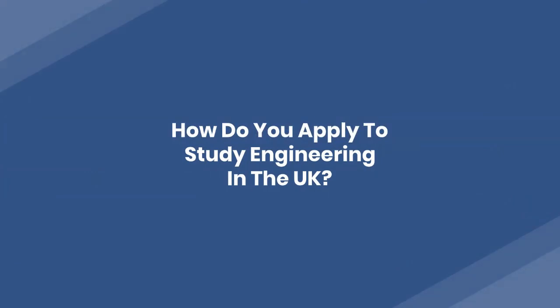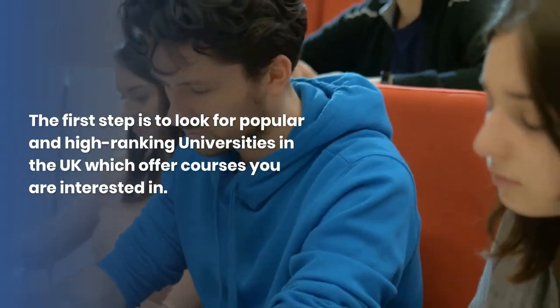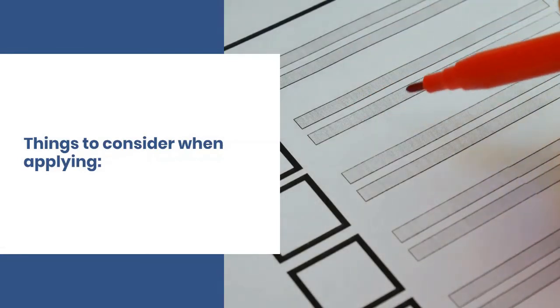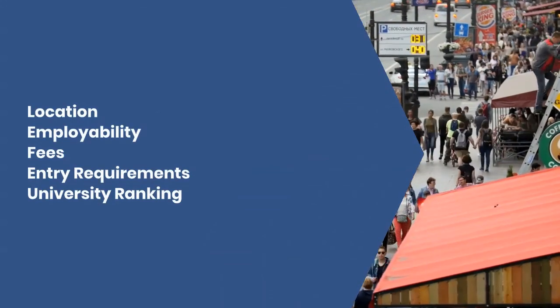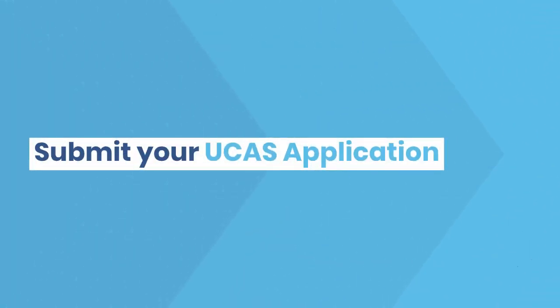How do you apply to study engineering in the UK? The first step is to look for popular and high-ranking universities in the UK which offer courses you are interested in. Things to consider when applying include location, employability, fees, entry requirements, and university ranking. Once you have narrowed down the search to your top 5 universities, submit your UCAS application.